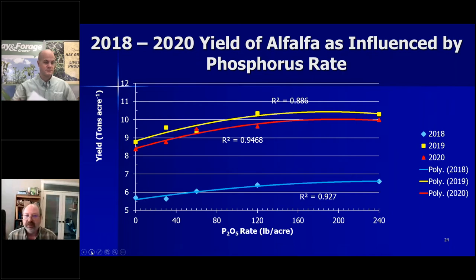These are the yield results from 2018 to 2020. You can see the blue line — it was a three-cut system in the first year, and yields increased from about five and a half to about six and a half tons per acre. So we did see a yield increase even with just three cuttings. Then looking at the yellow line for 2019, the second year, we went from about eight and three-quarter tons all the way up to ten and a half tons per acre — a significant yield increase across all three years.